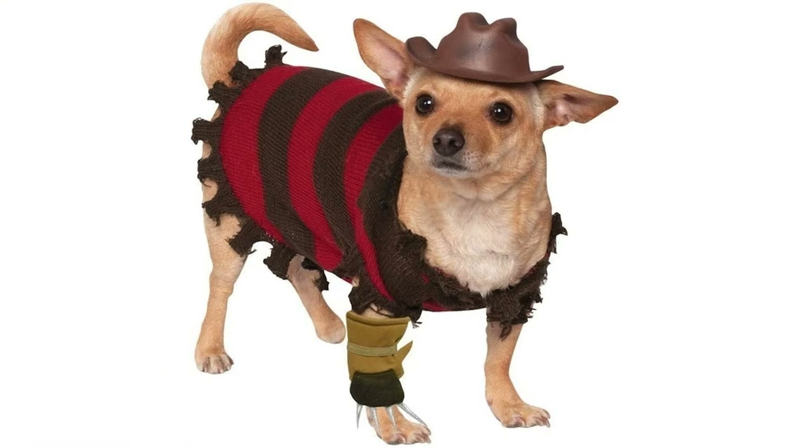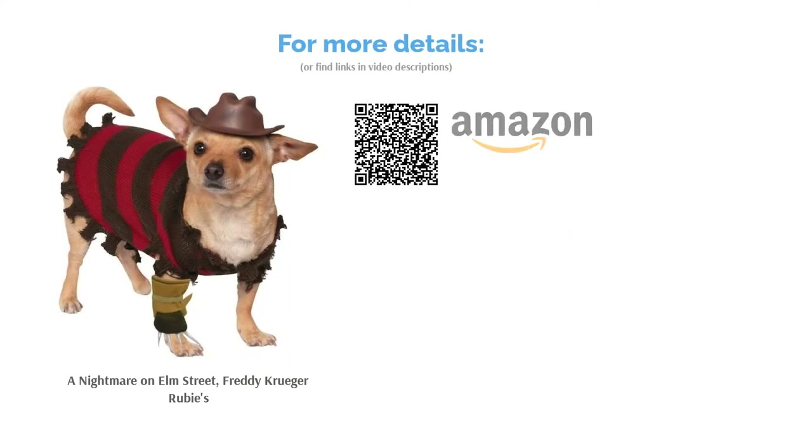Our number one pick for dressing up your dog, it's charming, funny and recognizable, with a nod to the macabre that's in keeping with the spirit of the holiday. Even better, the hat and glove are fully adjustable, and the jersey attaches under the belly with velcro, so you can take it on and off with ease.